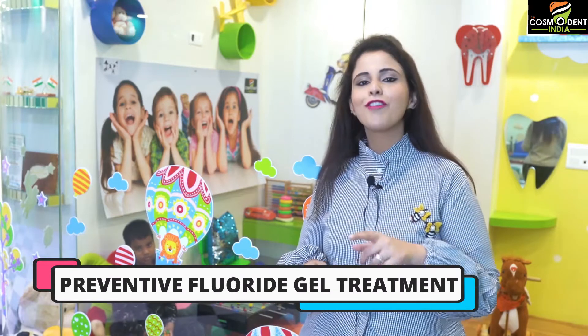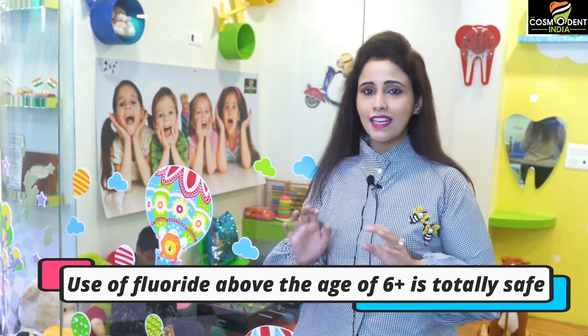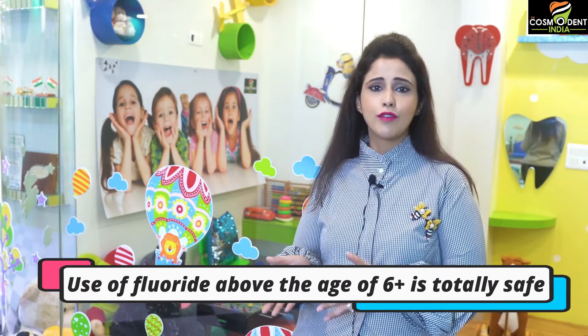The treatment that I am talking about is preventive fluoride gel application. I know a lot of parents are skeptical when it comes to use of fluoride in their kids. But let me clear all the myths. Use of preventive fluoride as a topical applicant in kids especially above the age of 6 plus is completely safe.